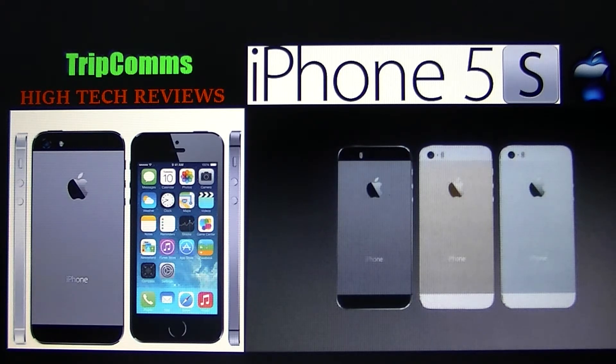Another thing getting a lot of attention is Siri, which is included with the 5S. It's an intelligent personal assistant and knowledge navigator that uses a natural language user interface to answer questions, offer recommendations, and perform actions by delegating requests to a set of web services. Apple claims it actually adapts to the user and becomes personalized. iOS 7 also adds integration with Facebook, Twitter, Wikipedia, and Bing.